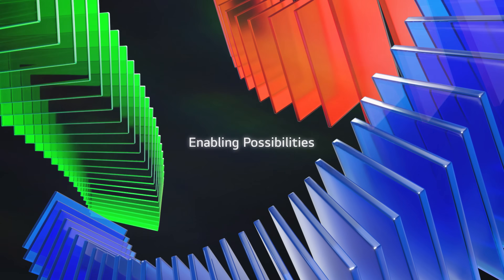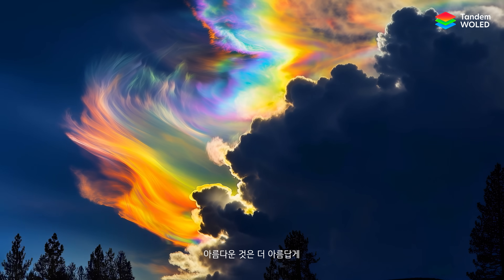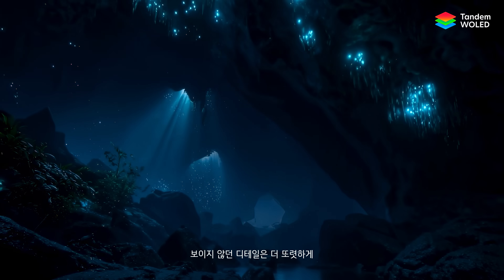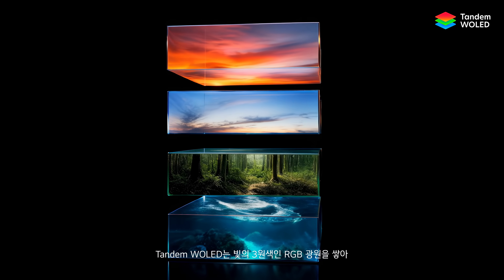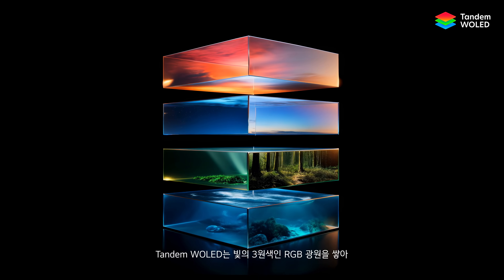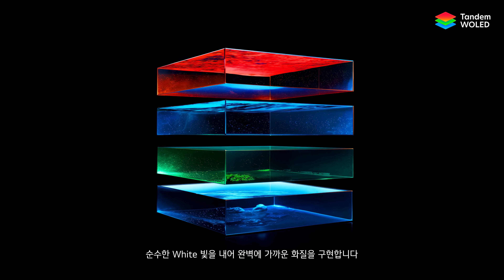Enabling possibilities. What is beautiful becomes even more exquisite. Details once unseen emerge with striking clarity. By precisely stacking RGB light sources in Tandem, it creates pure white light and picture quality that nears perfection.